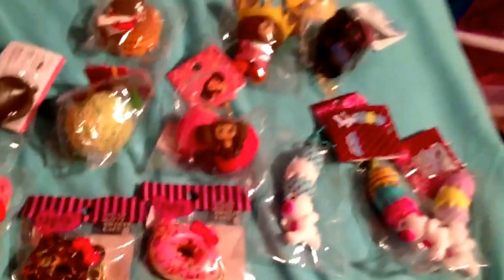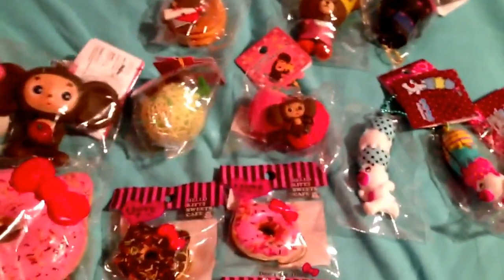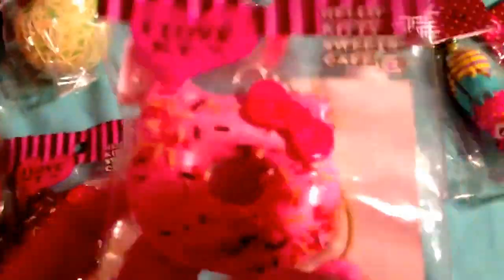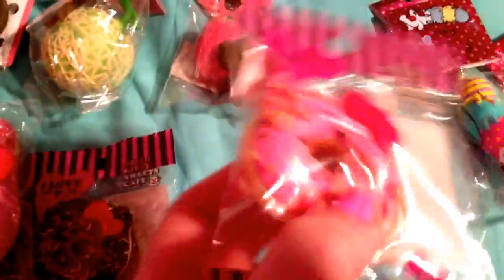Thanks so much for watching, and if you may buy, just comment down below. I spent a lot of money on these and I just want to make the money back so then I can buy more for you guys. Alright, bye!